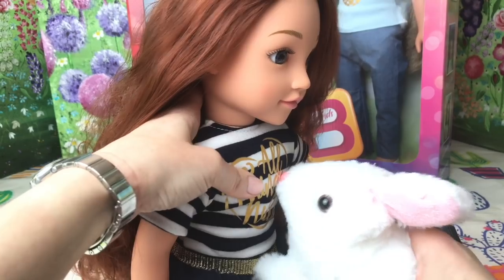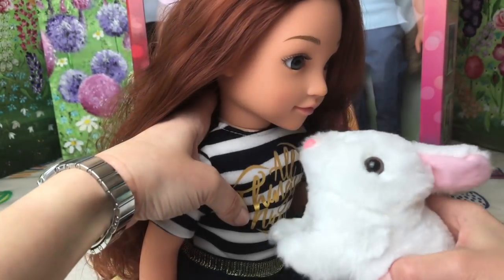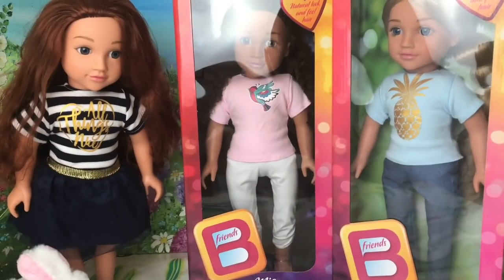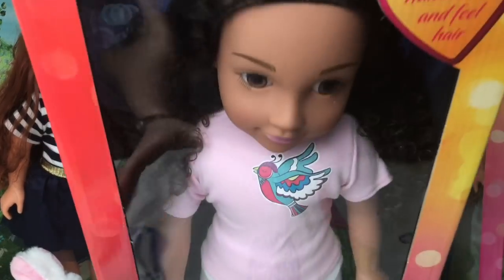It looks as though this is Amelia's pet bunny — it's our little Addo bunny. Oh look, they're best of friends! They're going to go and stand over there next to the other dolls, and we are going to open up our next doll — it's going to be Mia.